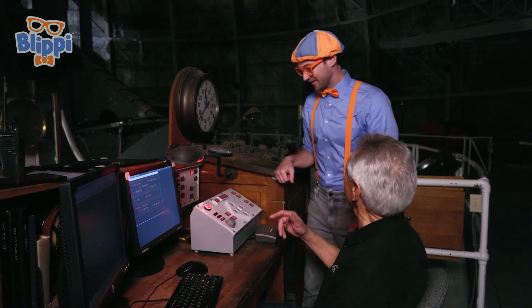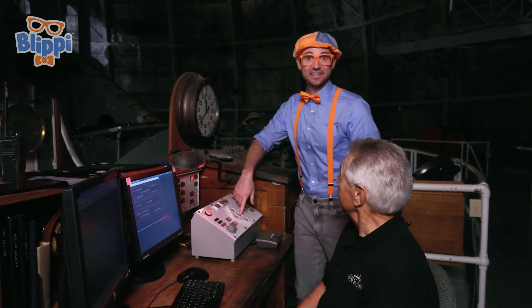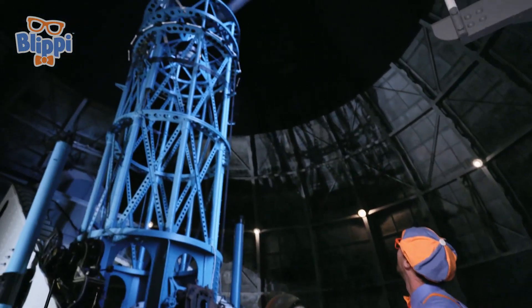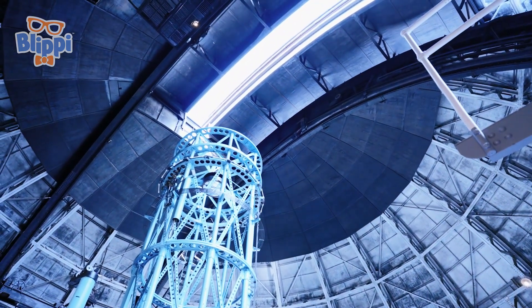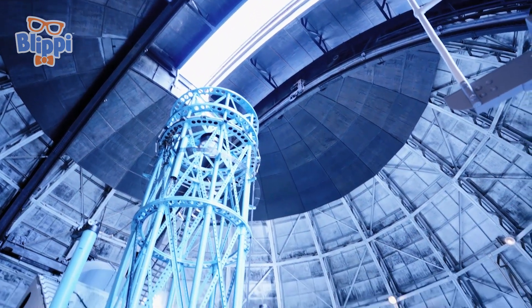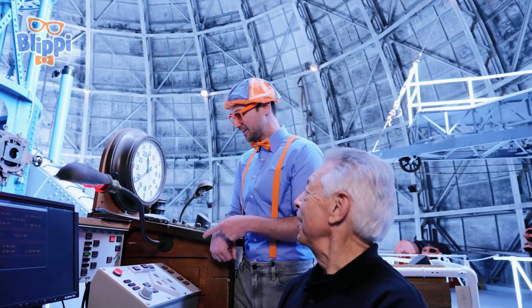Sure — let's open up the dome first. Would you push that button, please? This button? Yes. All right, here we go! What do you think? That was really cool. Thanks for letting me do that.